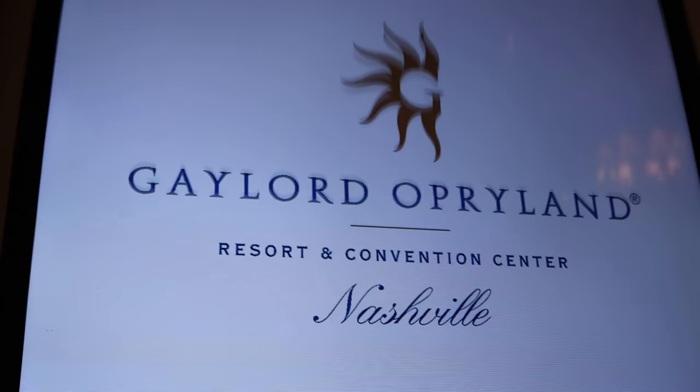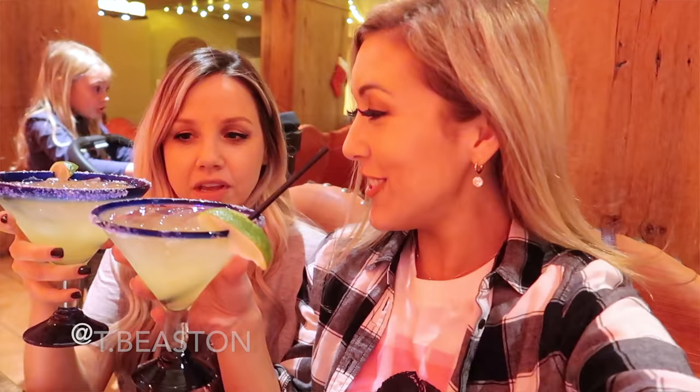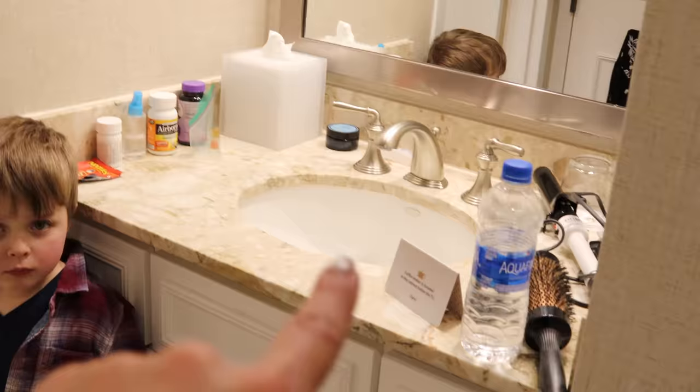Hey loves, it's Brianna. For today's video I'm going to be giving you a tour of my hotel room. We are on a little Nashville getaway at the Gaylord Opryland Resort in Nashville, Tennessee. We had a friend vacation with my besties Tiffany from Beauty and the Beastons and Micah Stauffer — her channel is Micah Stauffer.